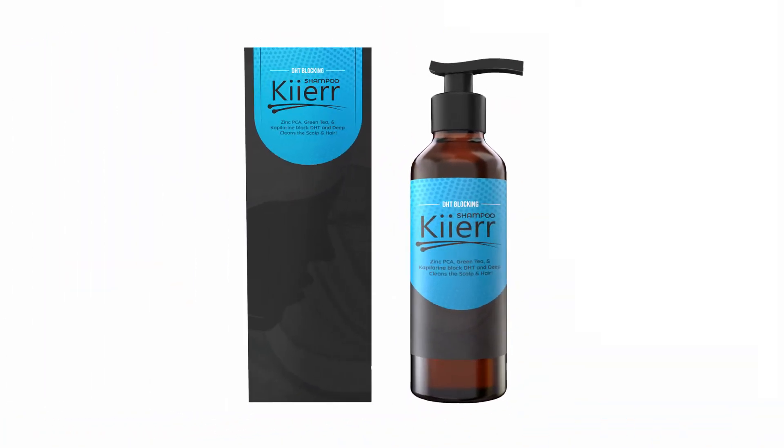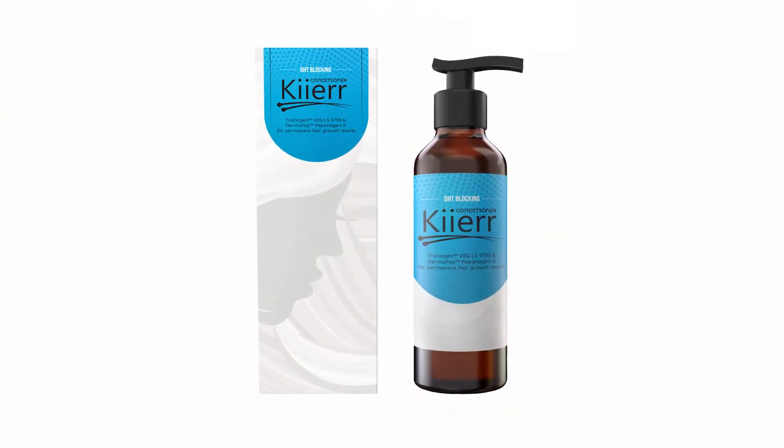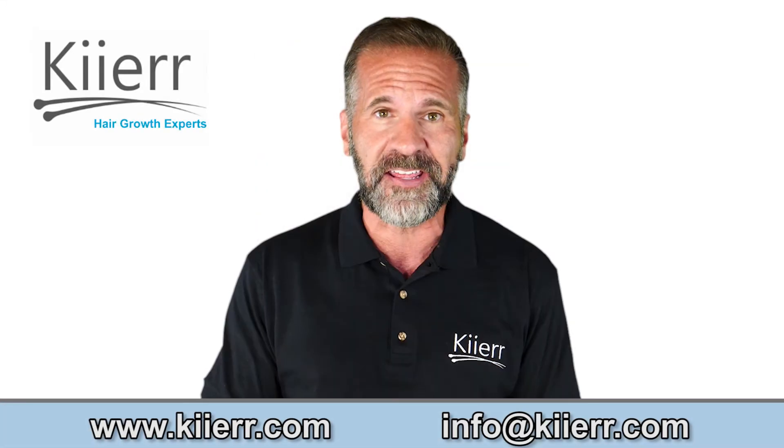Products such as Kier's DHT Blocking Shampoo and Conditioner have a formula that works specifically for the health of your hair. Both the shampoo and conditioner block the enzymes that turn testosterone into DHT.